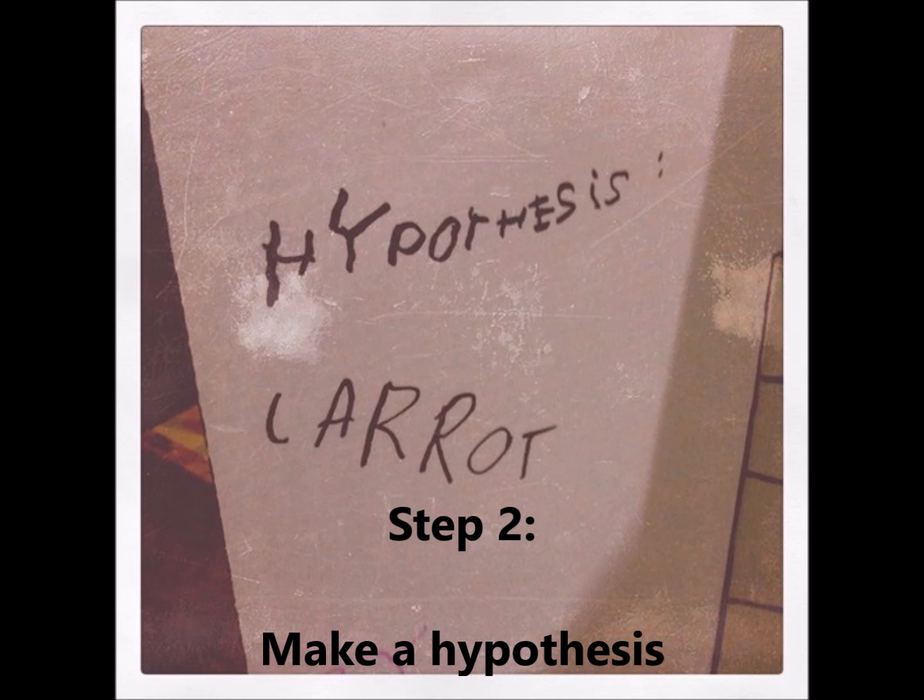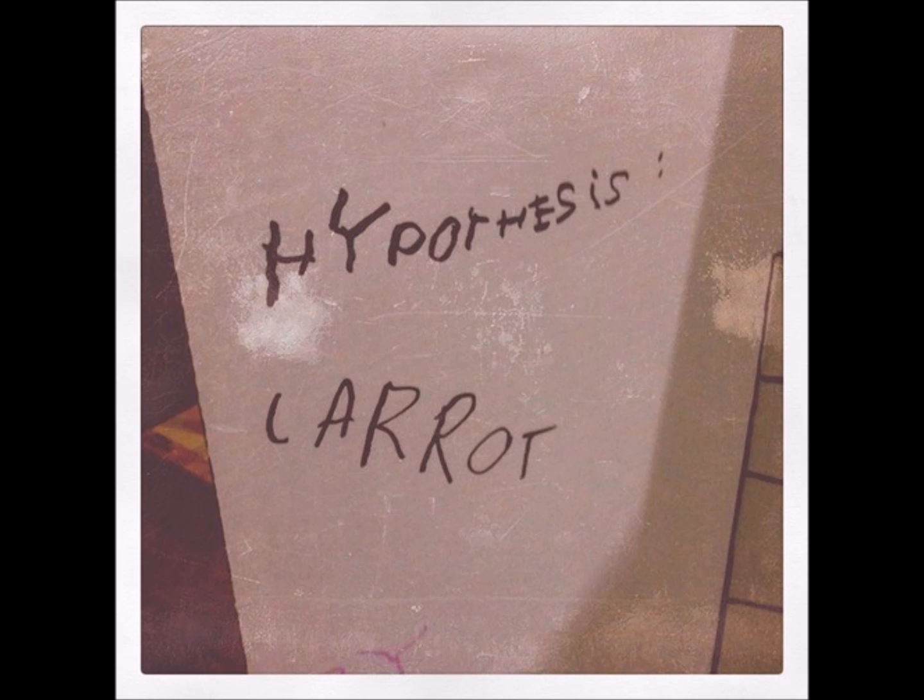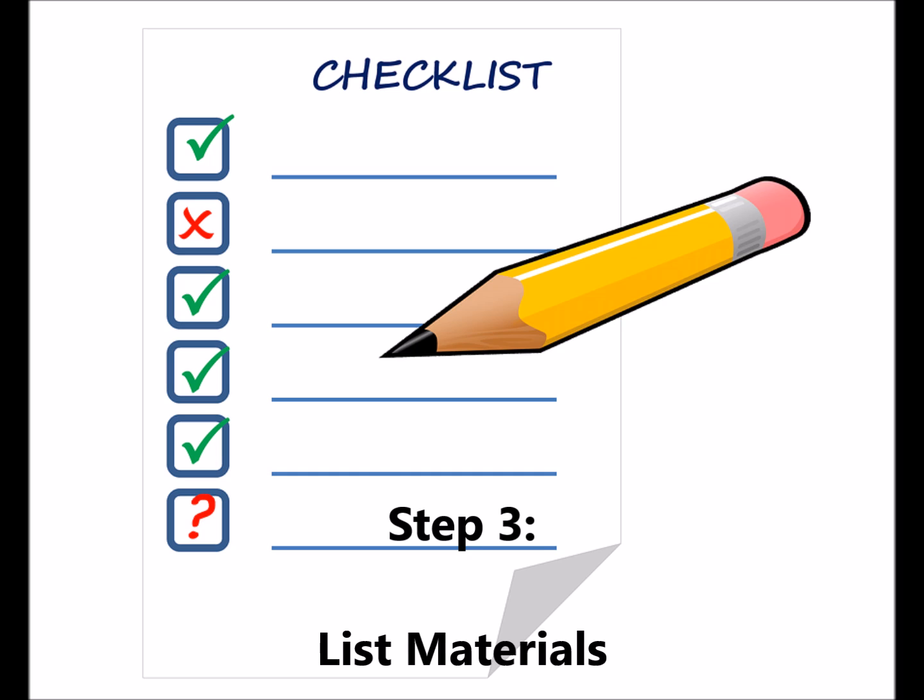Step 2: Make a Hypothesis. It's just a fancy word for making a good guess to the answer. Usually you do some research before you make the guess. Step 3: Make a list of materials. Gather all the materials you need to do the experiment. Be sure to write down everything you use and how much of it. Being specific is very important to scientists.